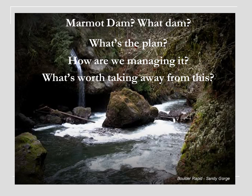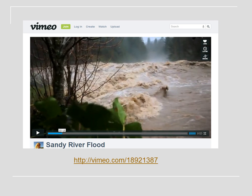So: Marmot Dam — what dam, we'll go over that. It's hard not to show some cool videos and pictures. How are we managing it? And really some lessons learned — like if you're involved in something like this, the things I would tell myself if I could go back in a time machine. I'm going to show a really cool video to give you an idea of the resource that we're working with.